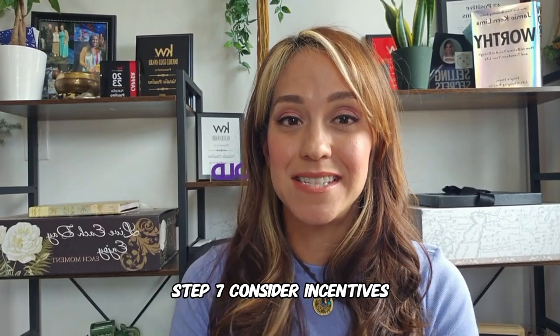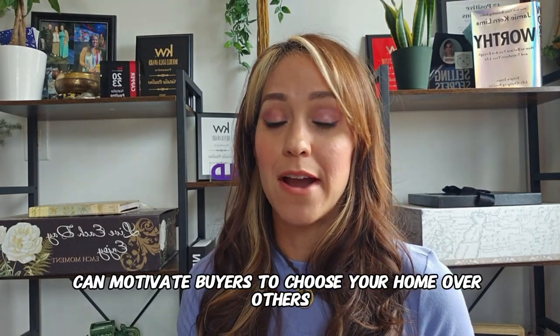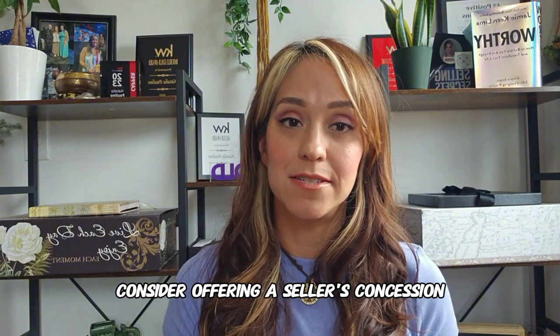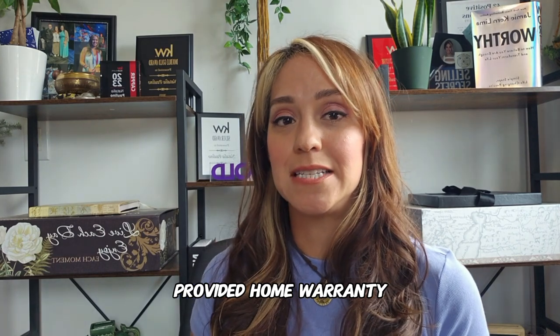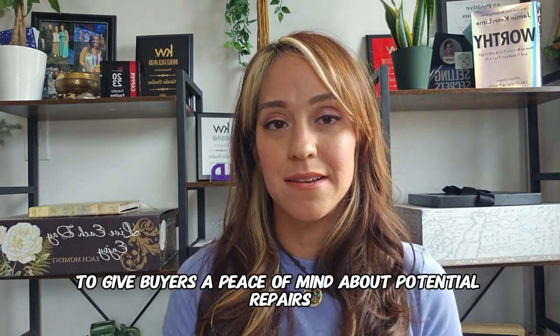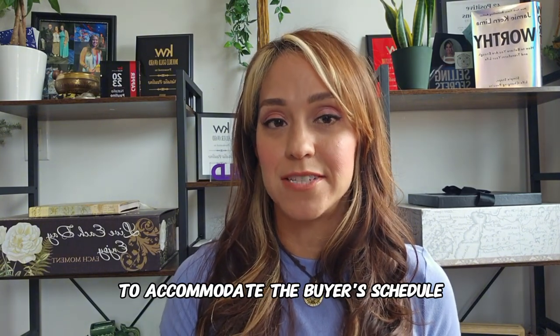Step seven: consider incentives. Offering incentives can motivate buyers to choose your home over others. Consider offering a seller's concession to cover some or all of the buyer's closing costs. Provide a home warranty to give buyers peace of mind about potential repairs. Be flexible with the closing date to accommodate the buyer's schedule.